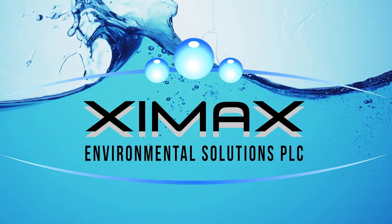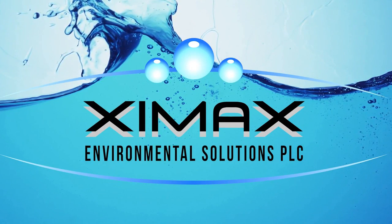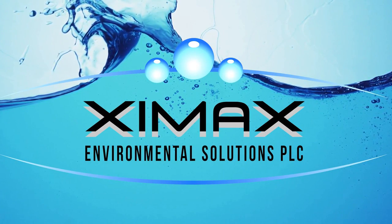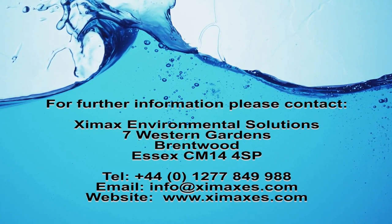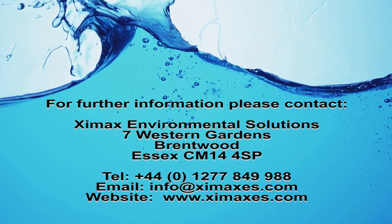Zioxx — innovation for protection in irrigation. Zioxx, from Zymaxx Environmental Solutions: as easy as A, B, C — advanced bacterial control.